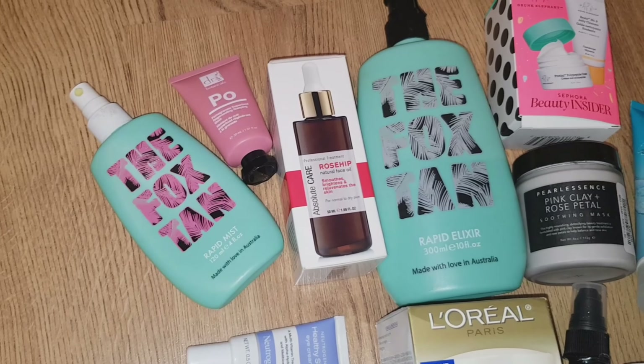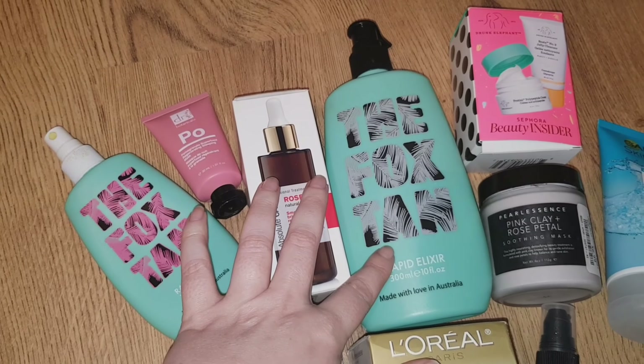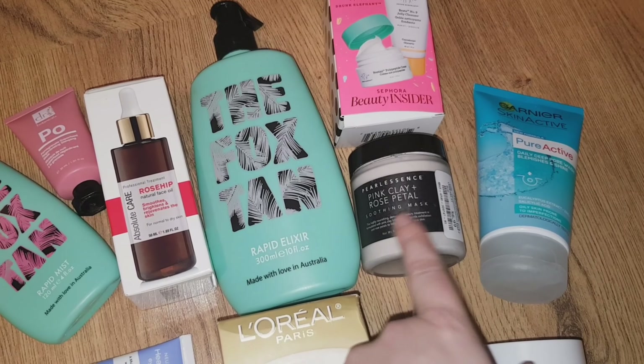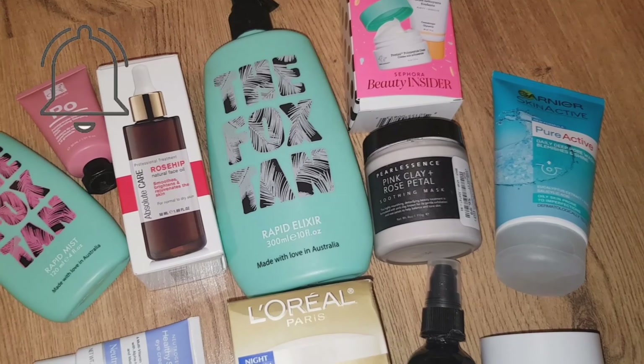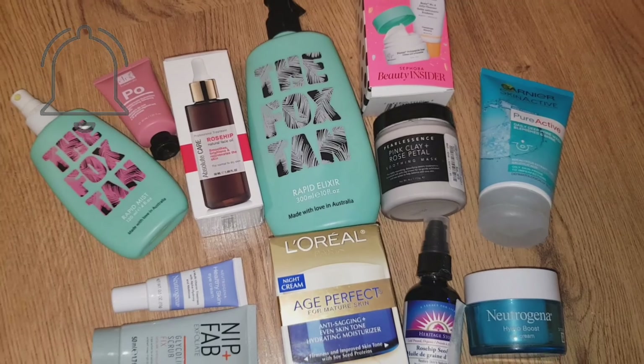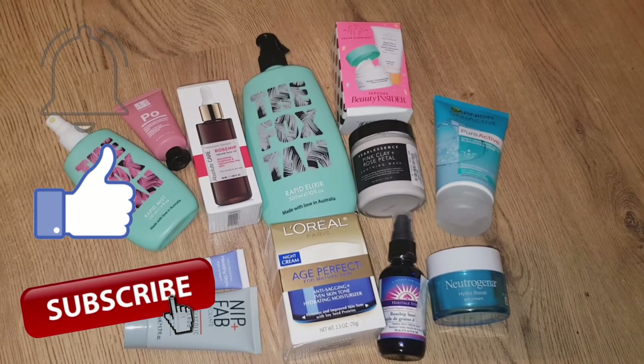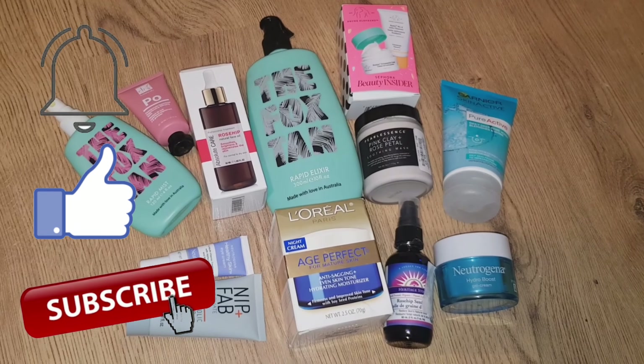If you're interested in seeing the review on Fox Tan, I'll leave the link in the description box below. And if you'd like to know more about the pink clay, hit the notification bell so you don't miss my video when it's posted. If you liked this video, please give it a thumbs up and if you're new here, consider subscribing. Thanks for watching. Bye!